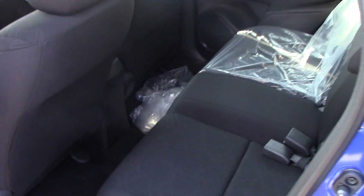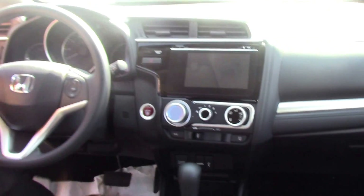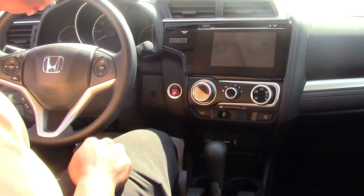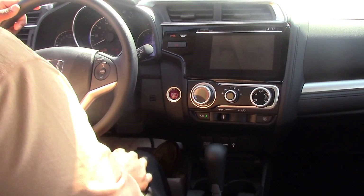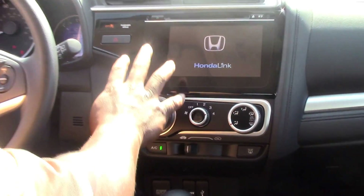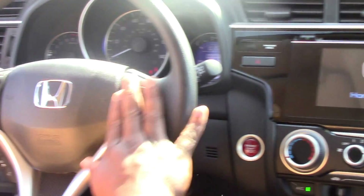We've also got our black leather, black cloth seats. Getting on the inside, as you can see it's push-to-start — put your foot on the brake and push the button. It comes with our touch screen, and we also got our cruise control.